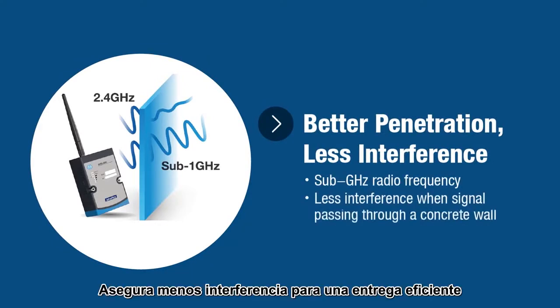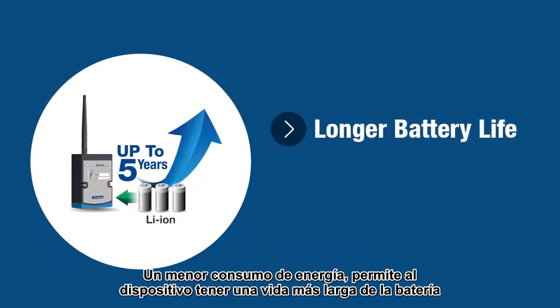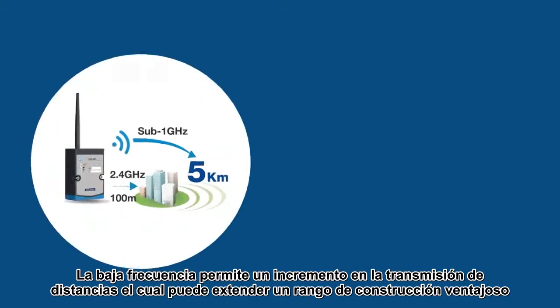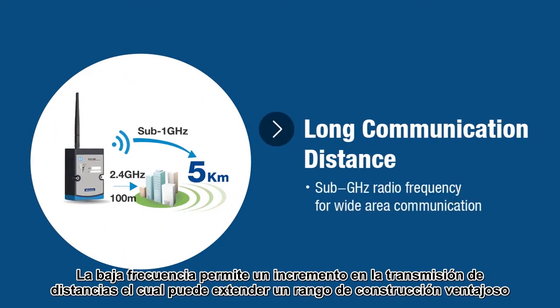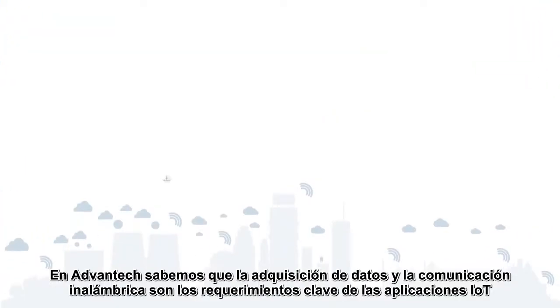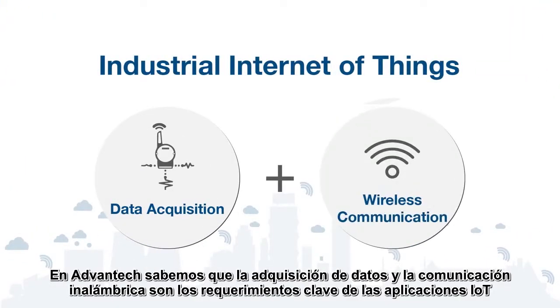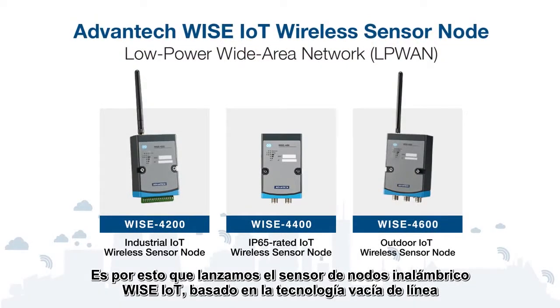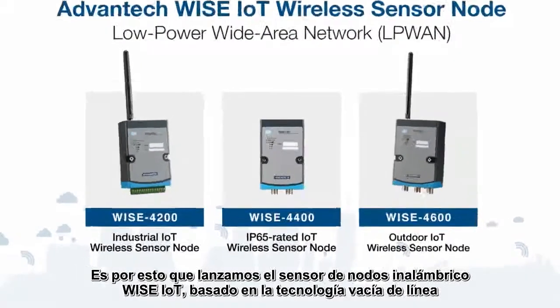Better penetration capability ensures less interference for efficient delivery. Low power consumption allows the device to have a longer battery life. Low frequency features increased transmission distance, which can extend construction range. Advantec believes data acquisition and wireless communication are the key requirements of IoT applications. That's why Advantec launched WISE IoT wireless sensor nodes based on LPWAN technology.